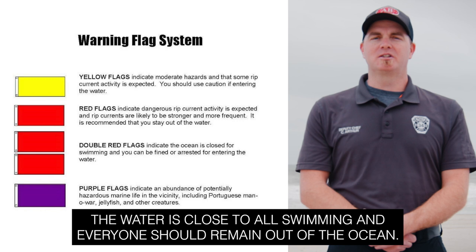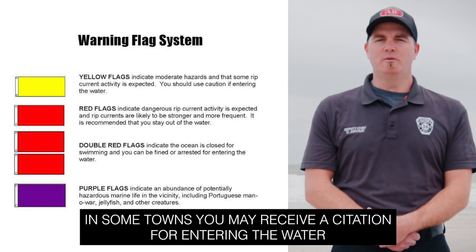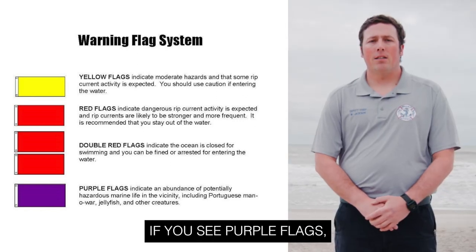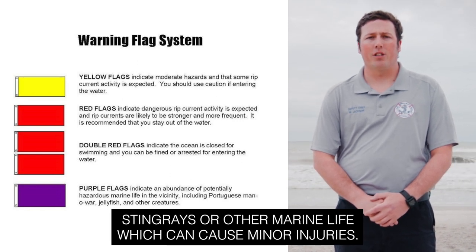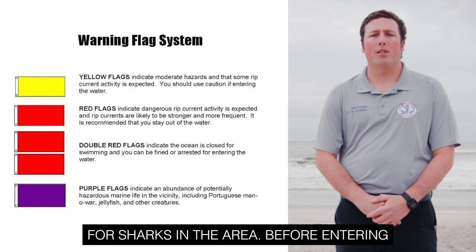Double red flags mean the water is closed to all swimming and everyone should remain out of the ocean. In some towns, you may receive a citation for entering the water on double red flag days. If you see purple flags, that means there is an abundance of marine pests, such as jellyfish, stingrays, or other marine life which can cause minor injuries. It is not meant to represent the potential for sharks in the area.